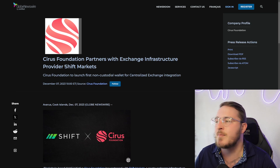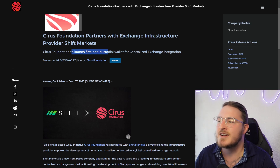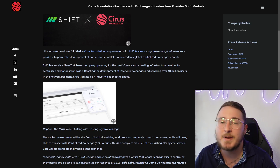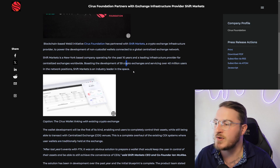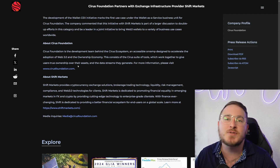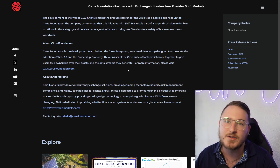Next up we're taking a deeper dive into their partnership with Shift Markets. Cyrus is set to launch the first non-custodial wallet for centralized exchange integration. Shift Markets is a New York-based company boasting development of 59 crypto exchanges and servicing over 40 million users. This partnership with Shift Markets is huge news, and as Cyrus develops I believe this is going to greatly impact the overall value of the Cyrus token.